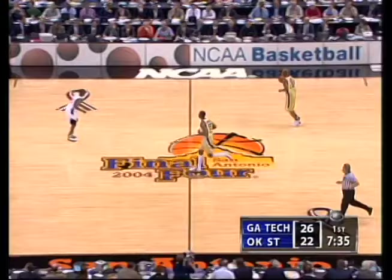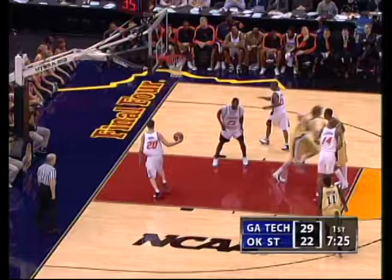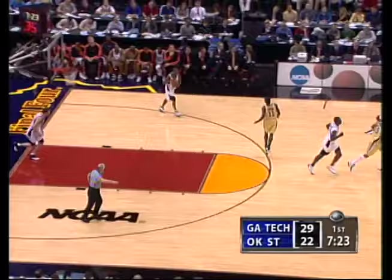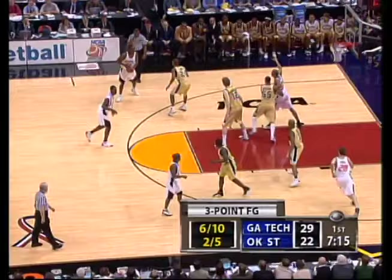We've got two fouls now on McFarlane and two on Allen, and both of them were reach-touch-type fouls. Marvin Lewis — one more time. Yes! Wow, he rattles it home for a fifth three-pointer. He is getting open looks — when you get a guy with a hot hand like that, you've got to ride him.